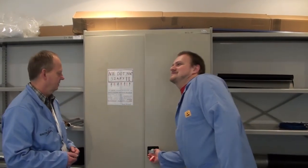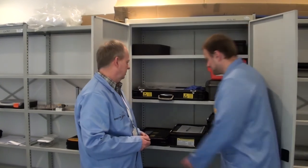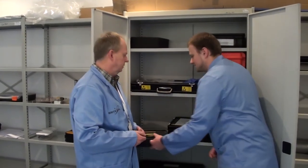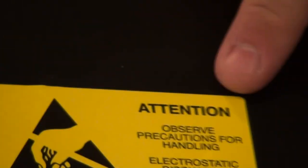Ostatnie przed nami miejsce w tym pomieszczeniu, czyli szafa z elementami. W tych pudełkach, które też oczywiście są w wykonaniu ESD, znajdują się elementy satelity — wszystkie podzespoły, które po zmontowaniu i przetestowaniu polecą w kosmos jako Bright.pl.